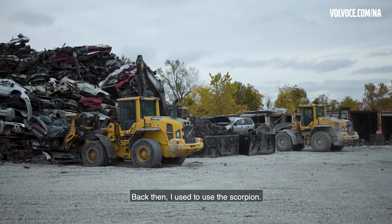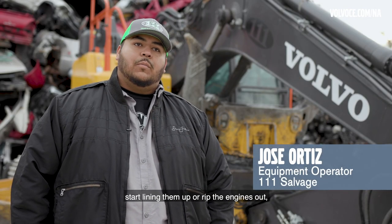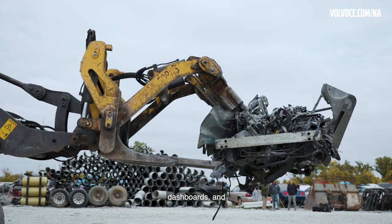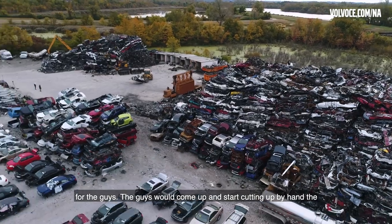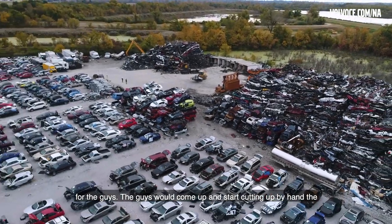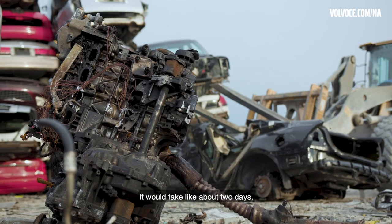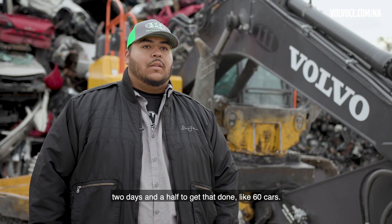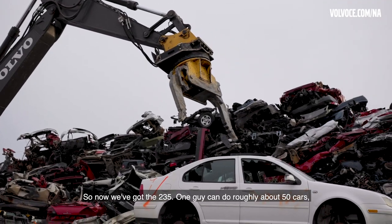Back then with the Scorpion, I would run all the cars over, start lining them up, rip the engines out and dashboards, and set up like 50 or 60 cars for the guys. The guys would come up and start cutting the copper by hand and separating the radiators — it would take about two days, two and a half days, to get that done on 60 cars.